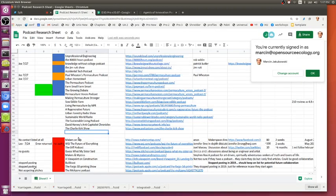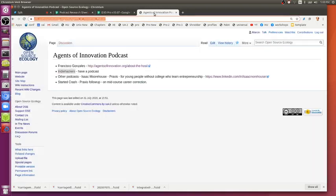I'm always asking whenever I get on what some other suggestions are. Today Francisco suggested Indie Hackers — those are people who are hacking their current job, as in getting some small gig on the side. They have a podcast, so I just put that in a spreadsheet.